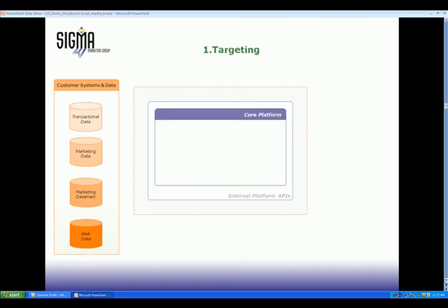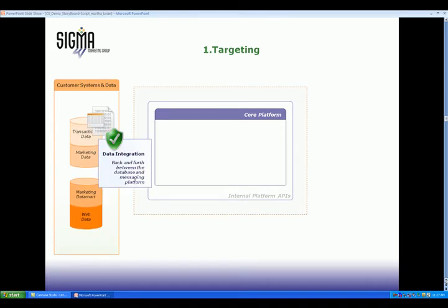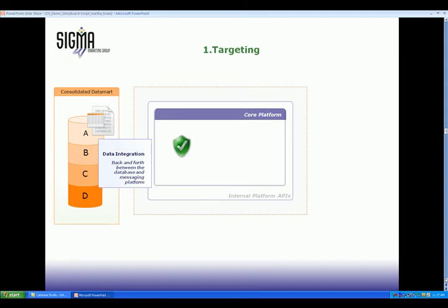So how does it work? The Channel Smart messaging platform sits downstream from a marketing database. Using best-of-breed tools and techniques, Sigma Marketing Group consolidates your data into a marketing data mart. Sophisticated analytics are applied to target customers who are likely to buy or respond to your offers.